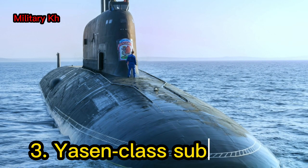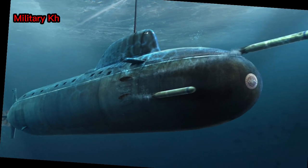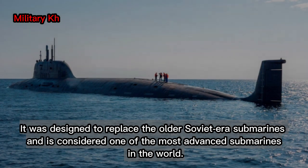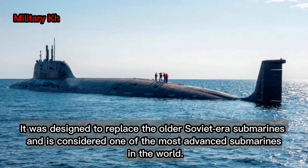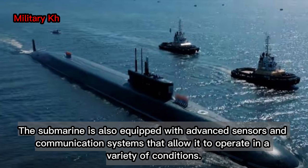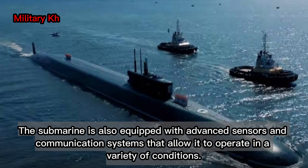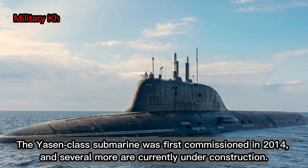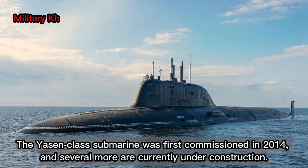Number 3: the Yasen-class submarine. The Yasen-class submarine is a Russian nuclear-powered attack submarine, also known as the Granay-class submarine. It was designed to replace the older Soviet-era submarines and is considered one of the most advanced submarines in the world. It has a length of 390 feet and can carry a variety of weapons systems, including torpedoes, cruise missiles, and anti-ship missiles. The submarine is also equipped with advanced sensors and communication systems that allow it to operate in a variety of conditions. The Yasen-class submarine was first commissioned in 2014, and several more are currently under construction.